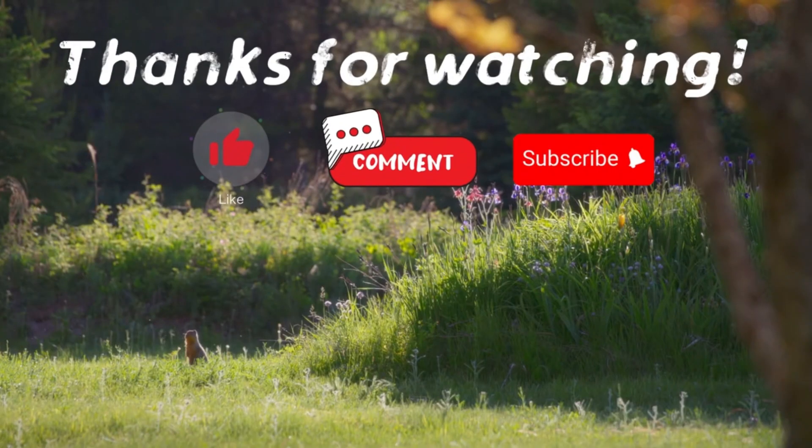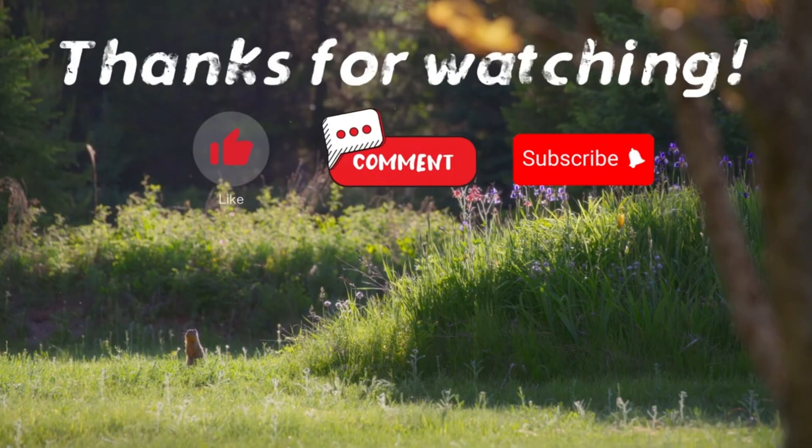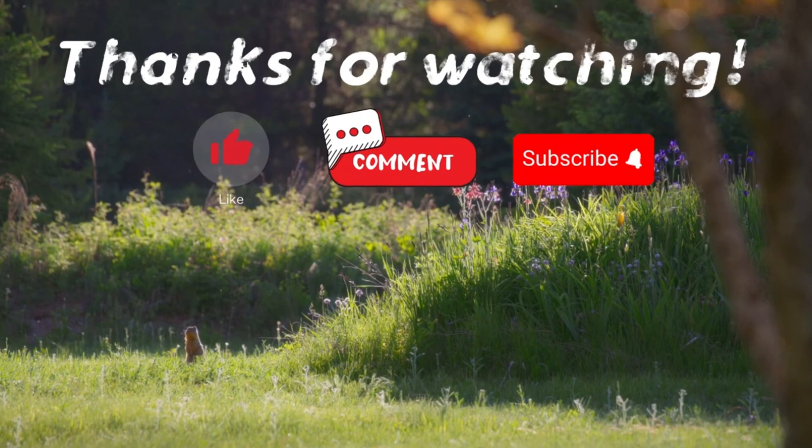If you have suggestions for our next video, feel free to share them in the comments below. We'll be sure to give you an acknowledgement for your contribution. Thank you.